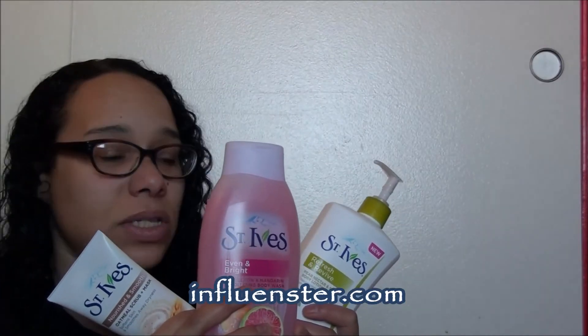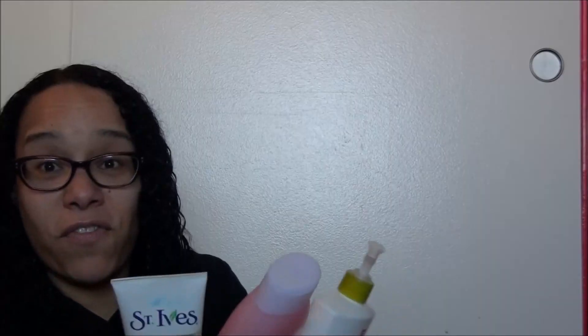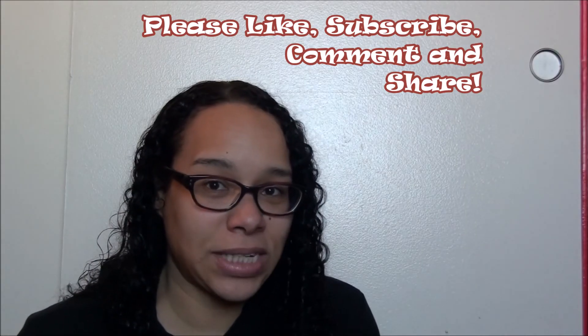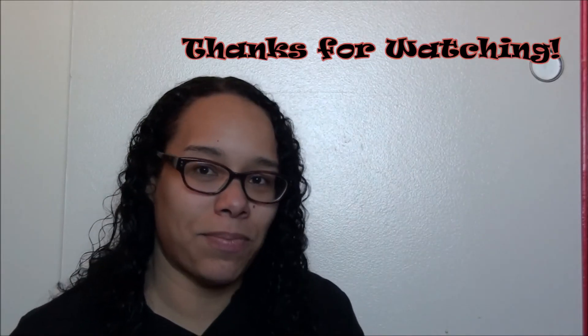A big thank you to Influenster for these three full-size products. I can't wait to try them out on a testing basis. Full-size! Well, that's it for this time. Thanks for watching. I hope you like this video and all of my videos. If you like this video, please give me a thumbs up and subscribe below. I'll see you guys next time. Bye!